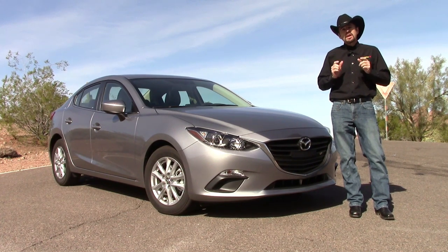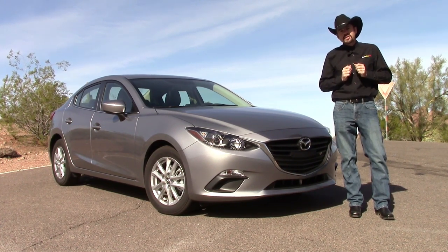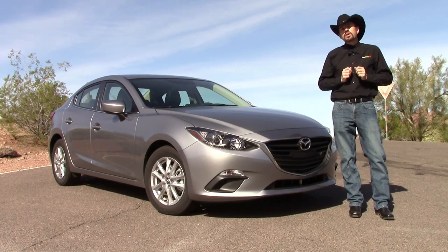That's a pretty big number. So today we're going to take it on a road trip up to Kingman, Arizona to see if it can meet or exceed that 41 miles per gallon.